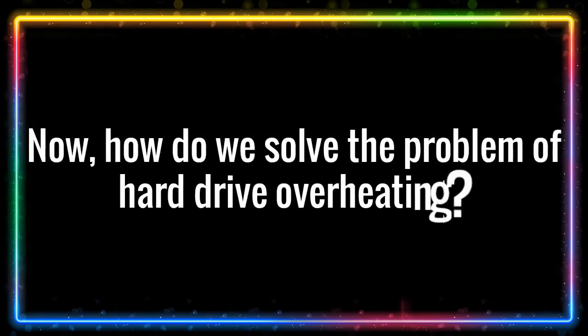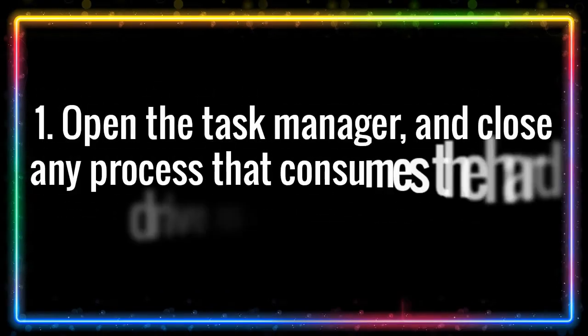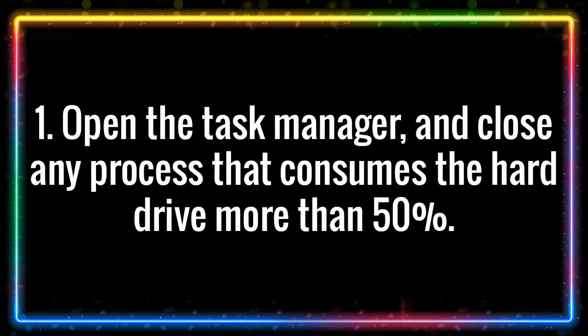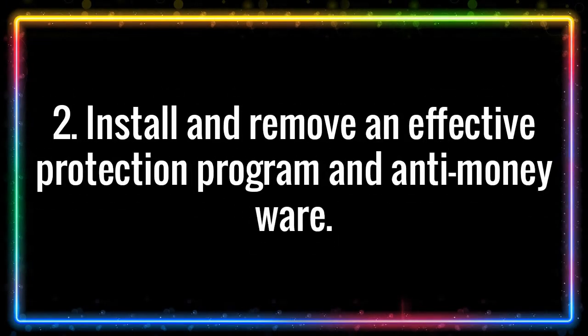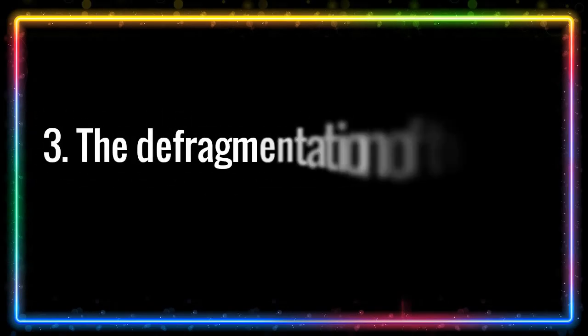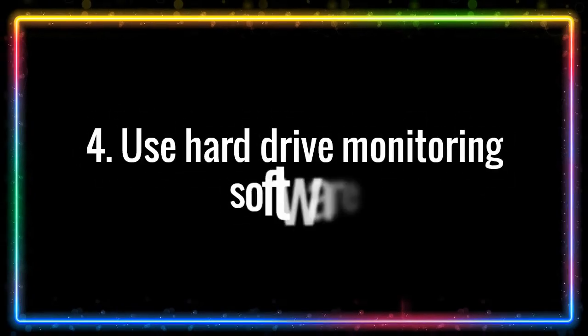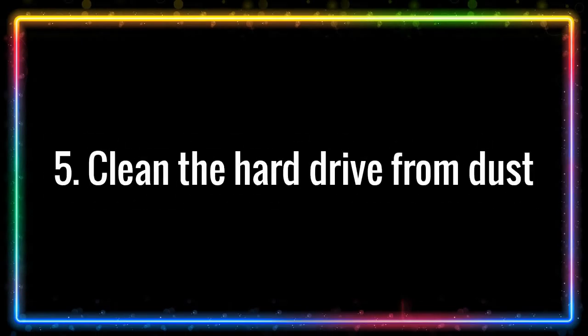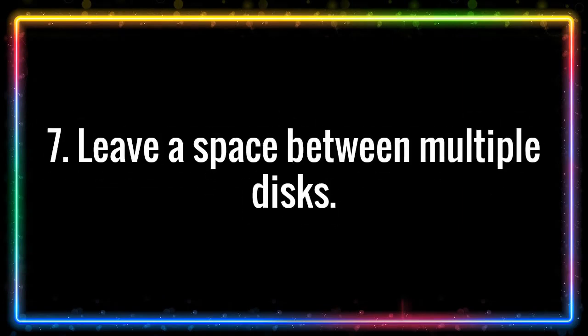How do we solve the problem of hard drive overheating? Follow these instructions to fix an overheating hard drive. 1. Open the Task Manager and close any process that consumes the hard drive more than 50%. 2. Install an effective protection program and anti-malware. 3. Disk defragmentation improves the work of the hard drive. 4. Use hard drive monitoring software. 5. Clean the hard drive from dust. 6. Use a cooling fan. 7. Leave a space between multiple disks.